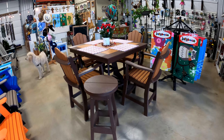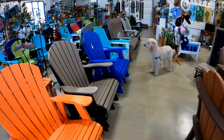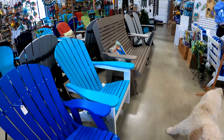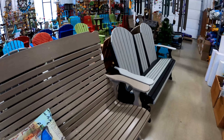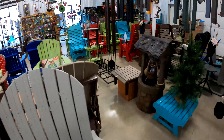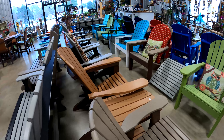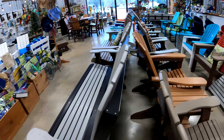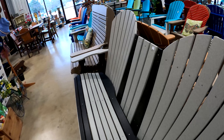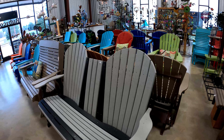This is our recycled milk jug furniture — it's made of 100% recycled milk jugs. All the metal, screws, and hardware is either stainless steel or aluminum, so nothing will ever rust. There are gliders, double gliders, triple gliders, tables, chairs, all kinds of different colors, two-color, one-color, all different kinds of furniture. No maintenance — you never have to paint it, and it never splinters or chips. Various styles available in a whole catalog. Made by an Amish man up in Pennsylvania and Ohio.